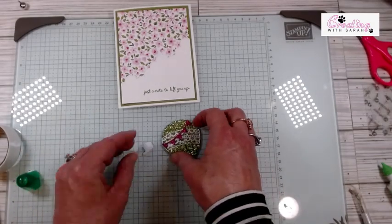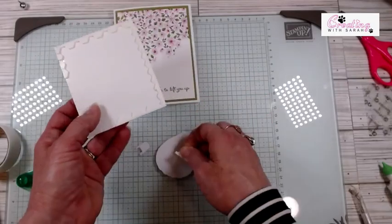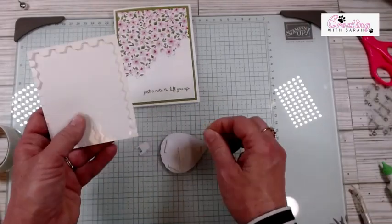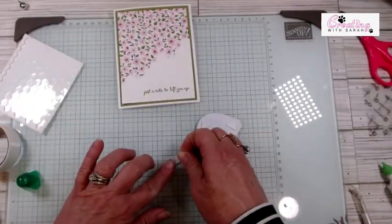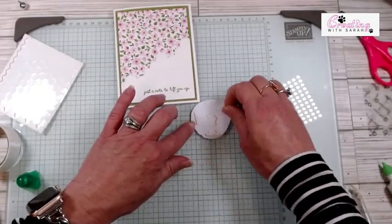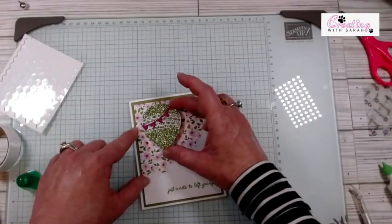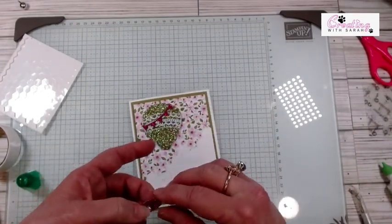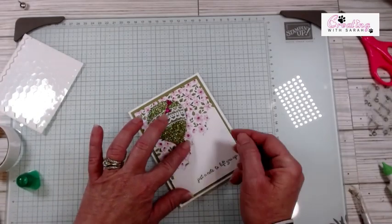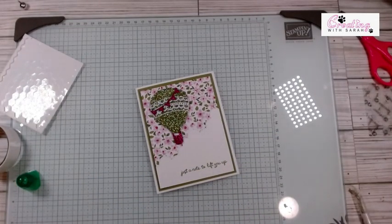Let's flip these over and add some dimensionals. These edges fit right on that guy. Now we can pick these up and put this down. It is a little bit different, but I think it will put a smile on somebody's face and it will definitely lift somebody's spirits if they got this card in the mail.